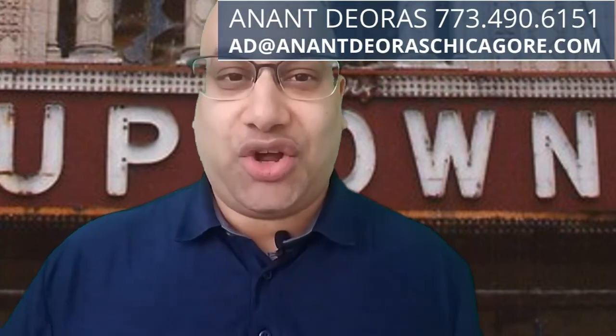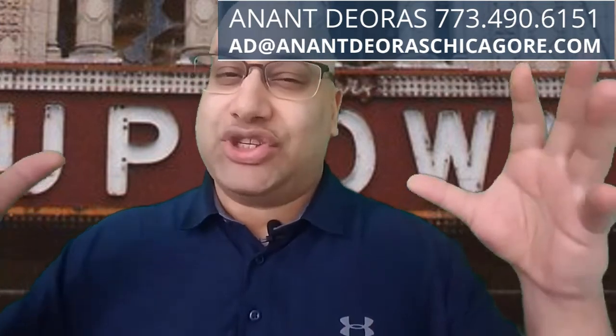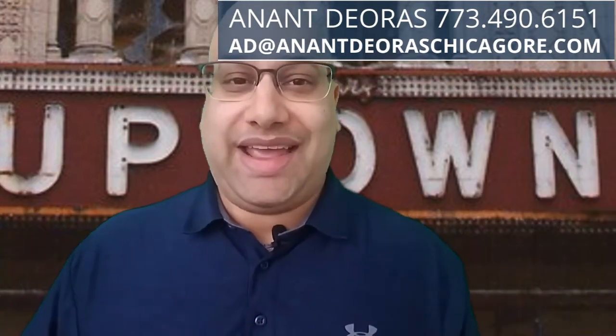I'm Anant Dioris with EXP Realty here in the city, and I produce videos with my Living in Chicago YouTube channel, helping so many people move and relocate to Chicago.